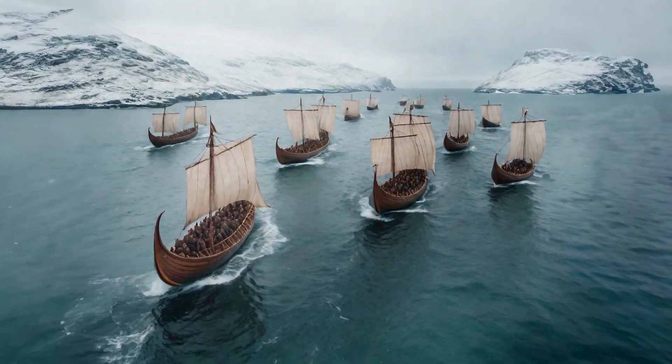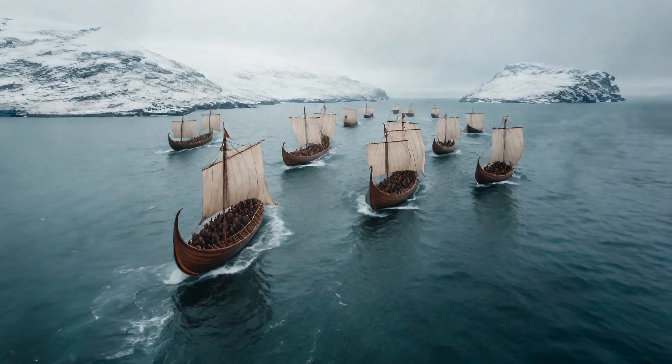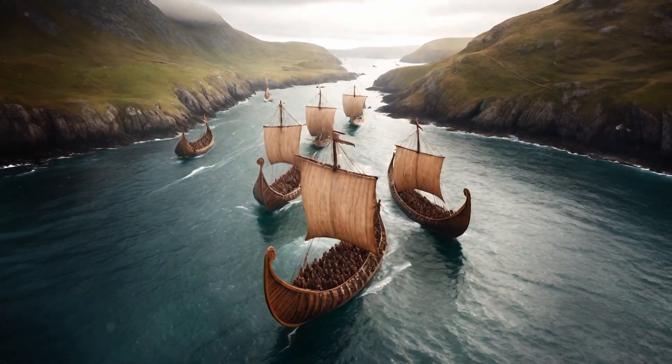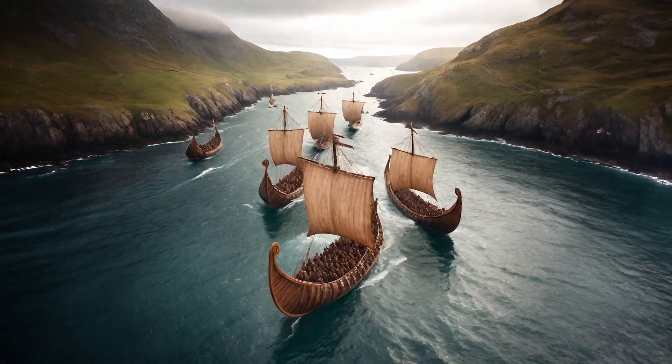With their swift and versatile longships, the Vikings were able to expand trade routes and conduct far-reaching raids across Europe and beyond. Though nearly a thousand years have passed since the end of the Viking Age, the legacy of their iconic ships lives on.